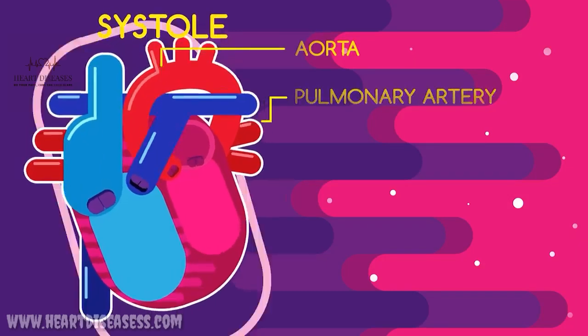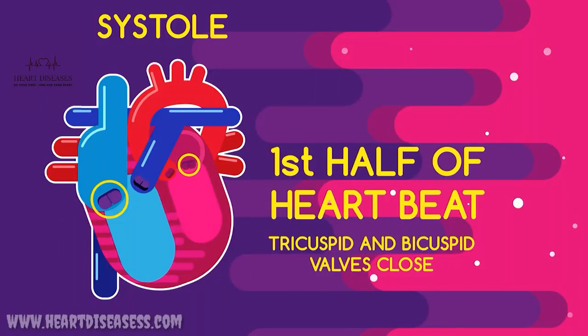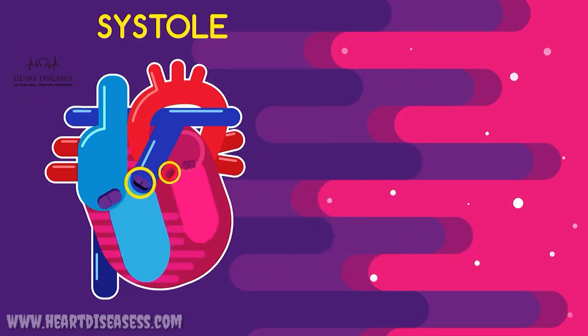In fact, the first thump that you feel is the sound of the tricuspid and bicuspid valves closing simultaneously. So during systole, the first thump is half of your heartbeat. The tricuspid and bicuspid valves are closed, but the pulmonary and aortic valves are open.